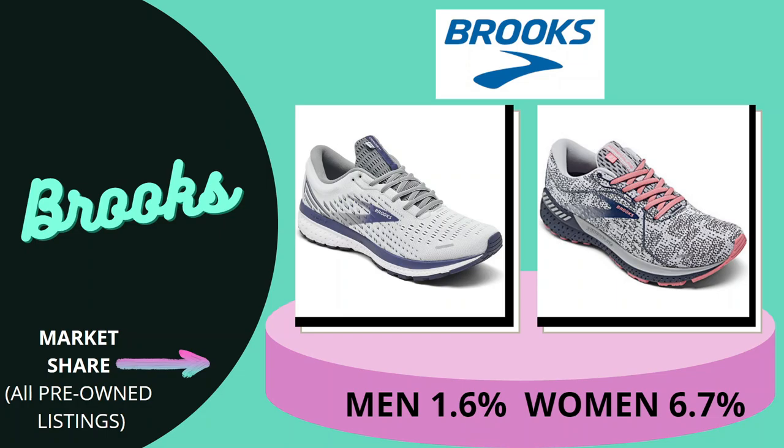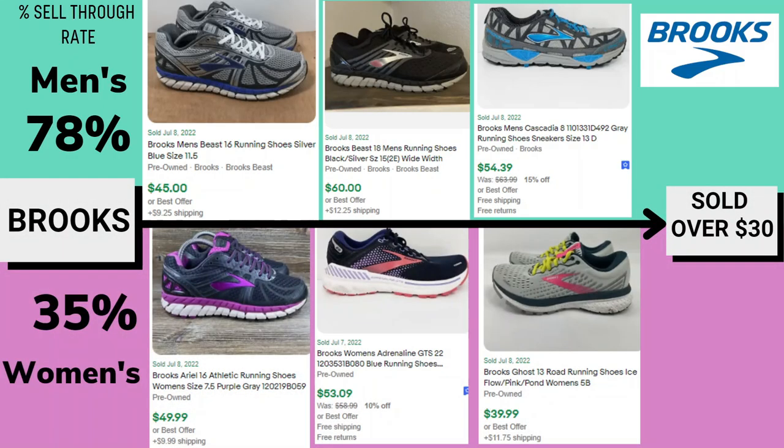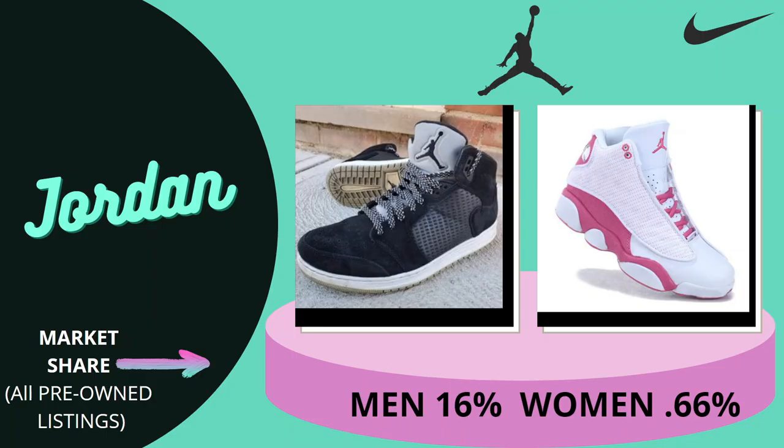Our third shoe is Brooks. The market share for Brooks men's is 1.6% and women's is 6.7%. The sell-through rate for men's is very good at 78%, and for women's it's 35% — roughly half. There's a big disparity between men's and women's Brooks sales, and we're seeing this pattern repeat. I have examples of sold listings; the Brooks Women's Adrenaline GTS sold for $53. Be aware that Brooks has several different style numbers, and some go for more than others.